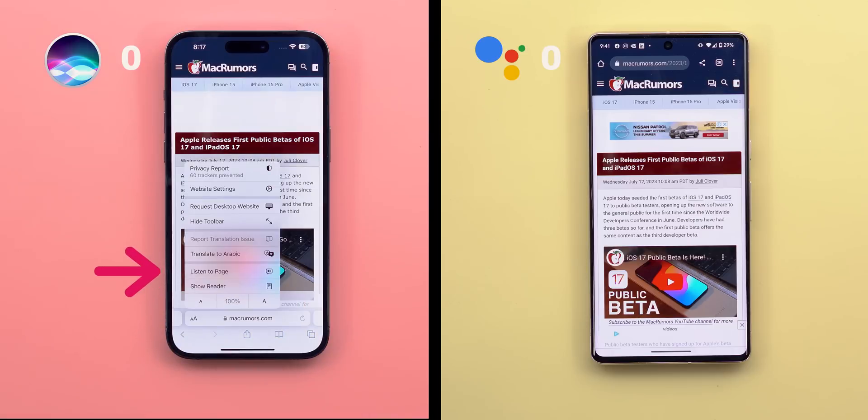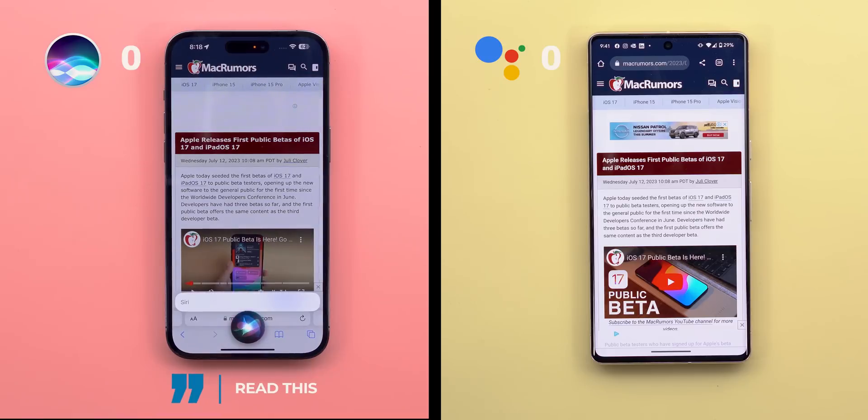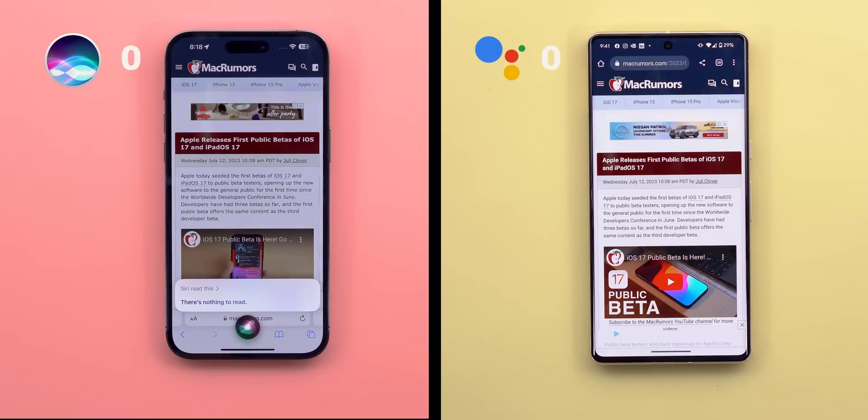I couldn't trigger the read feature using a voice command. Trying 'Listen to page' got no response. Trying 'Read this' got 'There's nothing to read.' Trying 'Read this webpage' also returned 'There's nothing to read.' So I'll trigger it manually and take a listen.